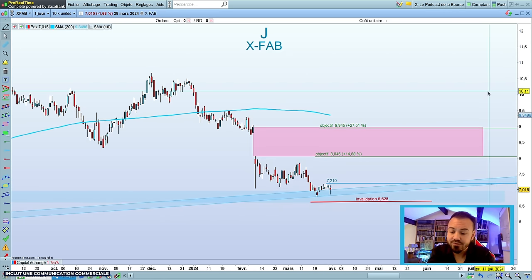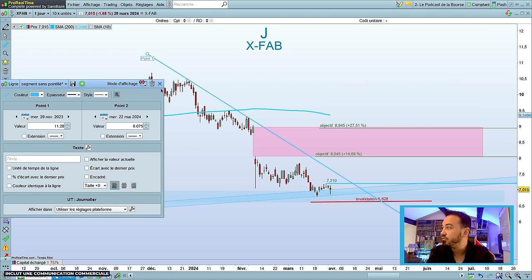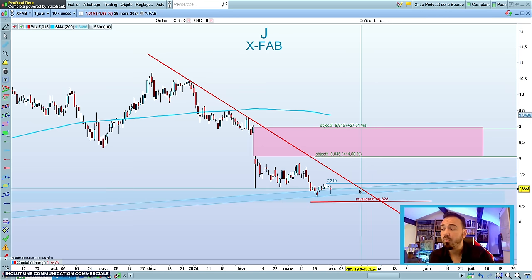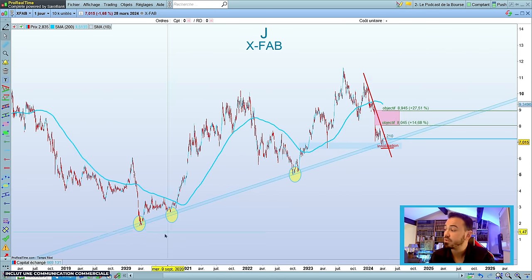Pour les moins agressifs, vous tracez votre oblique et vous attendez la cassure de l'oblique, la petite congestion, pour avoir un peu plus de certitude. On peut aussi faire les deux : mettre une demi-position et renforcer à la cassure de l'oblique après congestion. On repasse sous les 6,60€, on redevient extrêmement prudent, car à l'image de ce qui s'est passé sur Soatec, c'est peut-être que le train est terminé. Ce que je sais, c'est que là on est sur une zone qui nous offre un beau ratio gain sur risque après le déclenchement des signaux techniques indiqués.